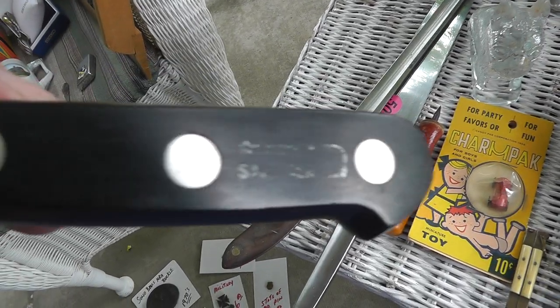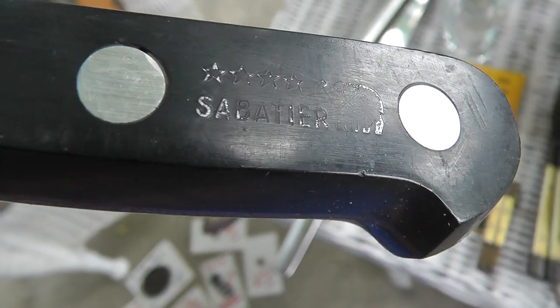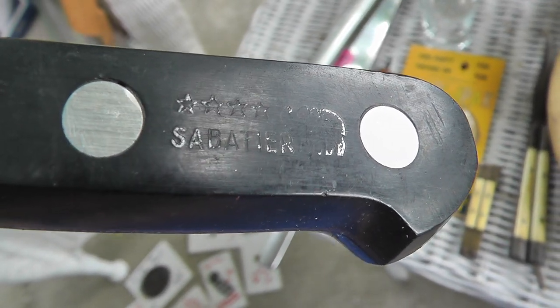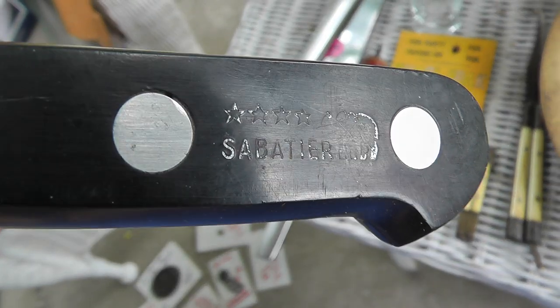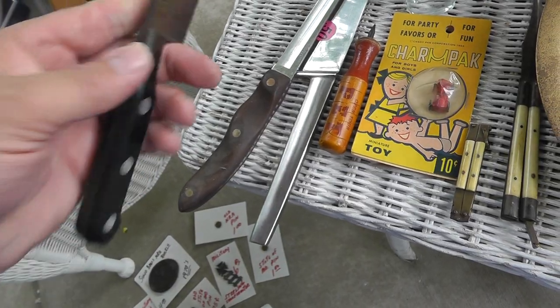First up here is a nice chef knife. Quality chef knives sell well — just sold an old one for $30. I haven't looked this one up yet, but it looks like it's good quality. Looks a lot like Henkel, but it's Sabatier. $0.50, good shape.